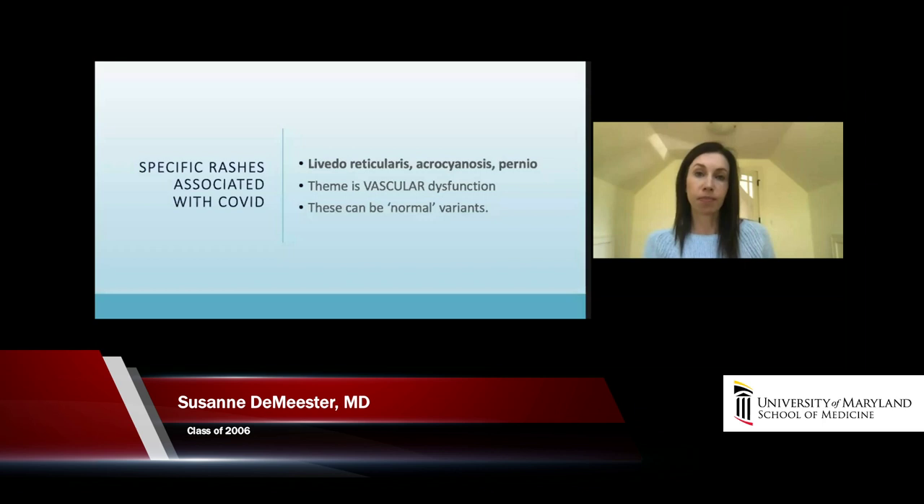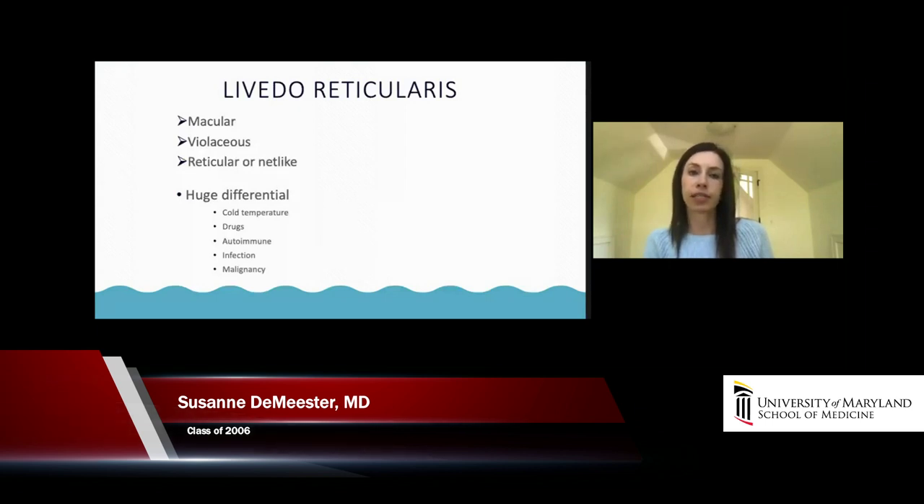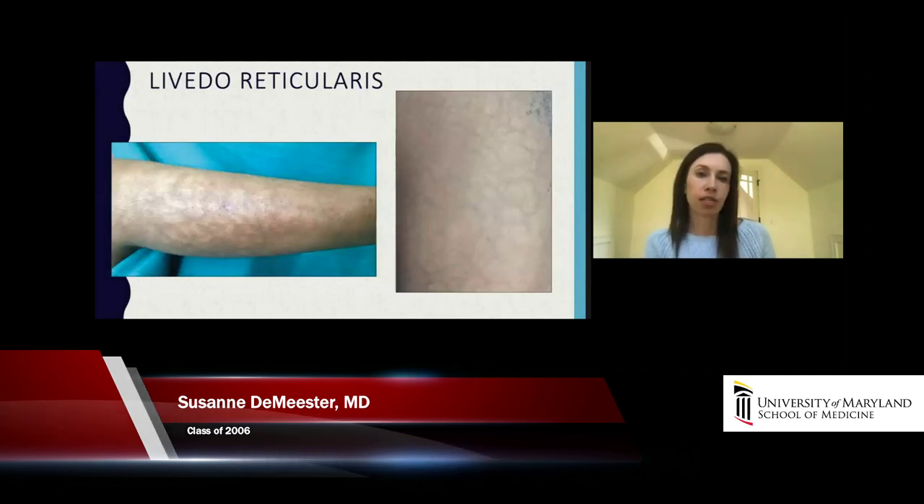It's very important to keep in mind that these can all be normal variants — people can have these conditions chronically — so you should inquire about chronicity if you see something like this in the emergency department. Livedo reticularis has a huge differential: it can be a normal variant, triggered by cold, drugs, autoimmune conditions, infections like coronaviruses, or malignancy. With COVID, the causation theory is probably related to micro-emboli or microthrombi. What we see is a macular — flat — purplish, reticular, net-like, lacy rash that is usually symmetric and can appear on the abdomen or extremities.